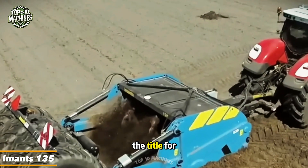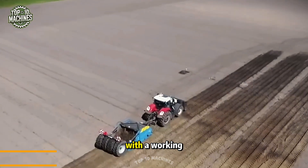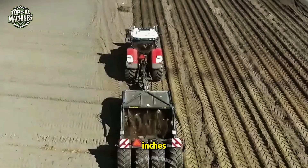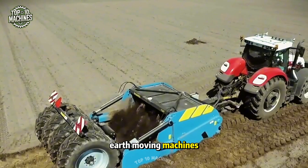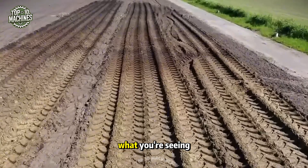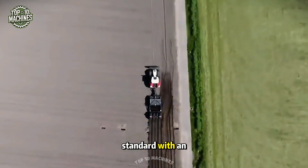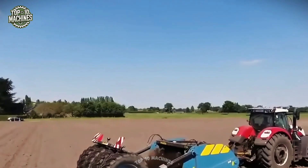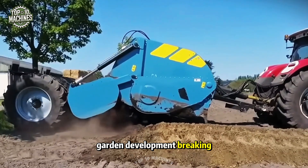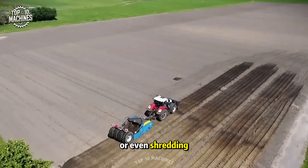This shovel machine holds the title for the company's deepest working model — the Immense 135 — with a working depth of 135 centimeters or 53 inches. Like many earth-moving machines, it can sometimes reach even deeper depending on the conditions. What you're seeing now is a trailed version, which also comes standard with an oil cooler and air brakes. This top-tier machine is perfect for agricultural tasks, garden development, breaking through compacted layers, blending different soil levels, or even shredding tough ground.